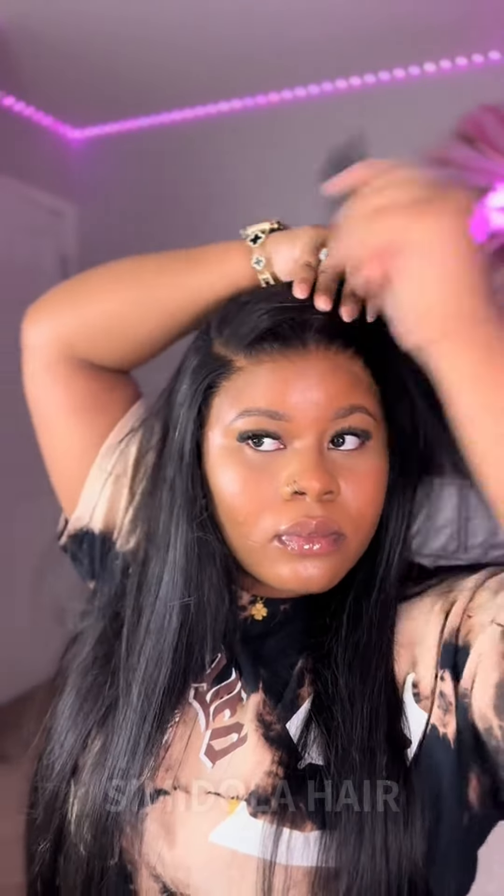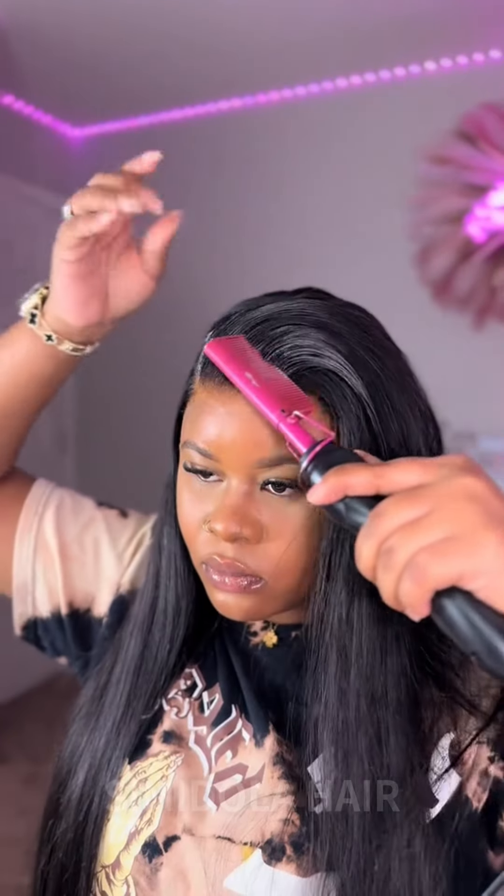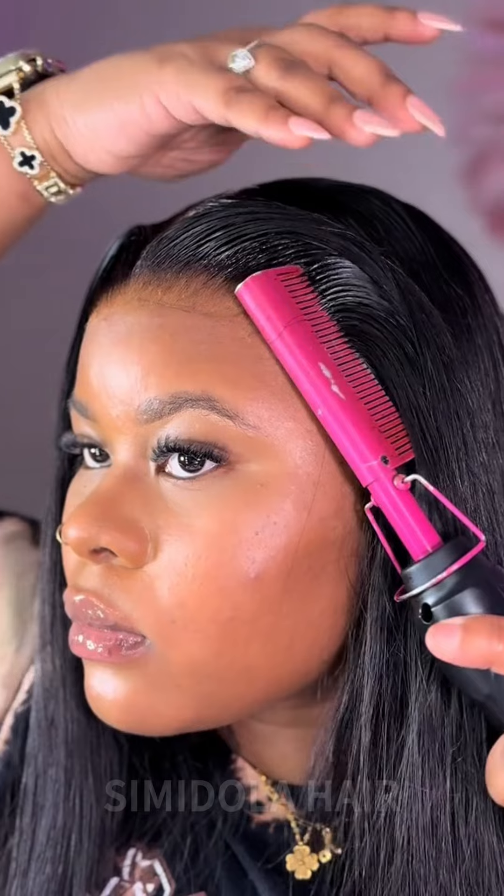One of my favorite things about this wig is that it's so easy to work with, so you can get multiple hairstyles in no time. The lace is great quality, and the hair is also the best quality.